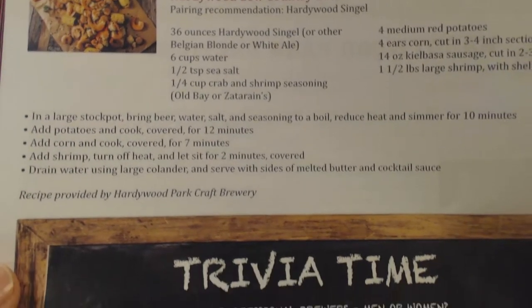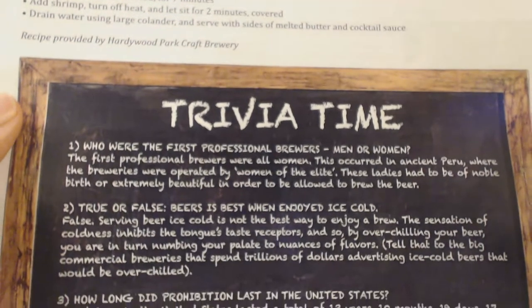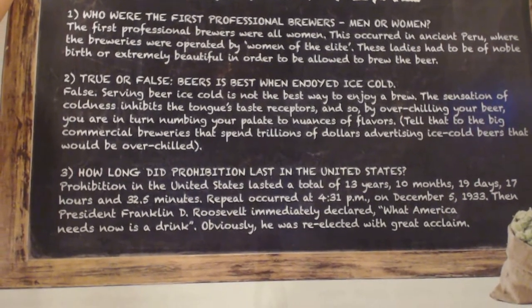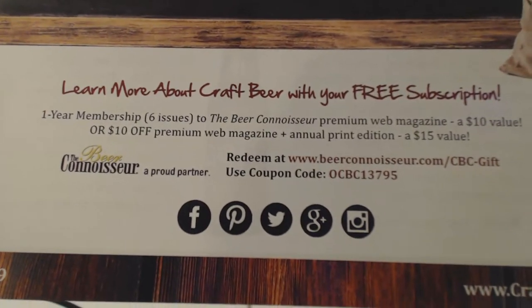When you take a look at the back, it gives you a nice little food pairing with the recipe included. It also gives you some trivia about, you know, what's the Pilsner or what's the highest ABVs on sale — stuff like that. So it's a cool little throw-in for all the craft beer fans out there.